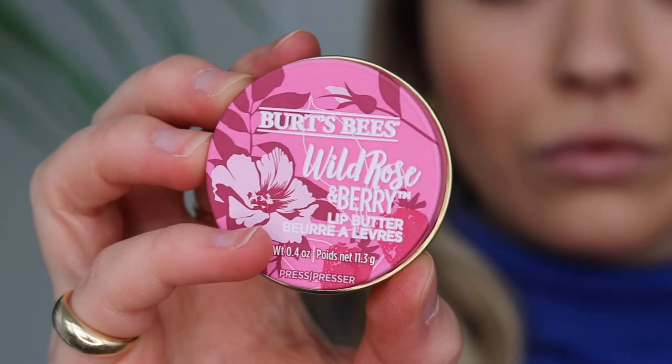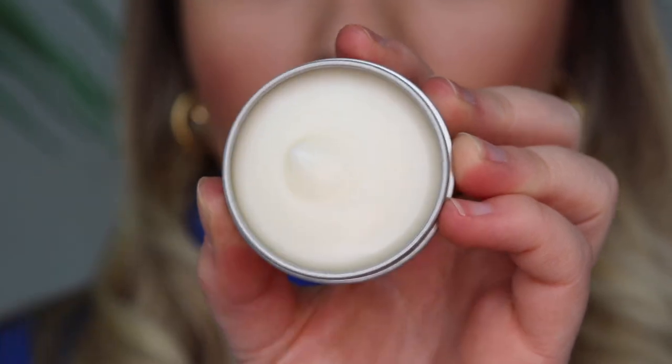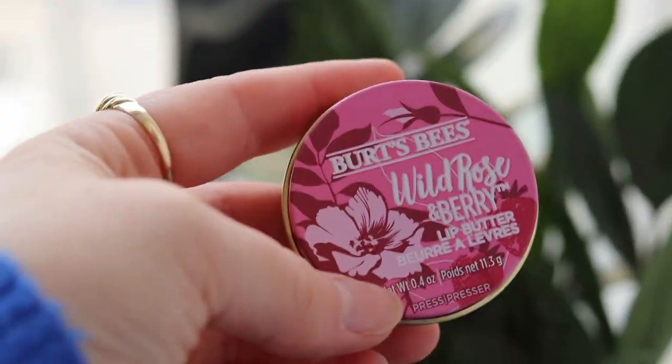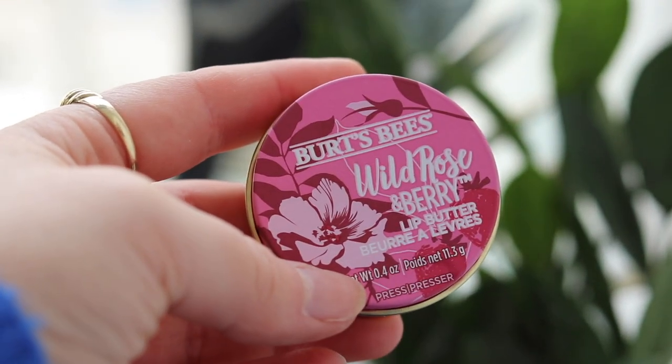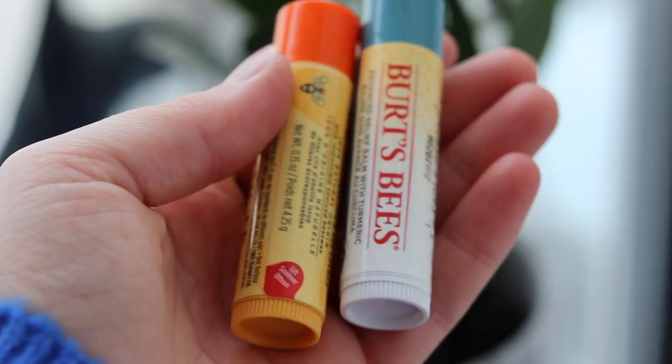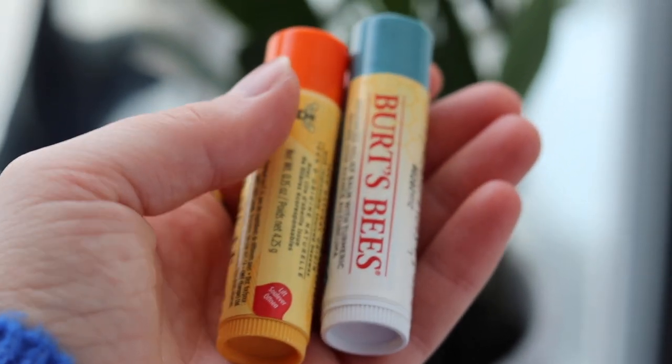To close off my lip category favorites this month, it has to be the Wild Rose and Berry Lip Butter from Burt's Bees. This has a luxurious, creamy, and lightweight texture that I love so much — again, we are talking all-day moisture. My favorite part is that it's made from a blend of responsibly sourced shea and cocoa butters, always replenishing care for healthy and smooth-looking lips. I've left a link in my description to check out all three!